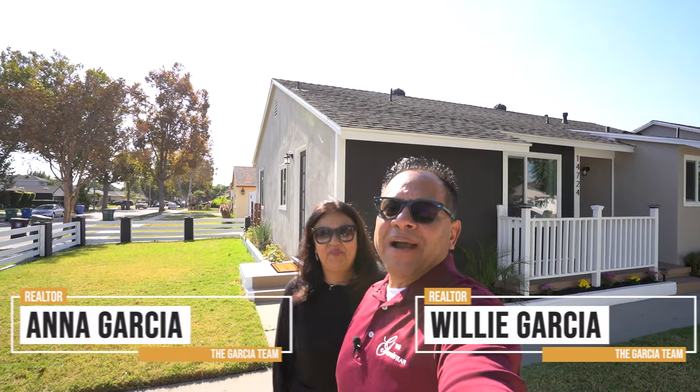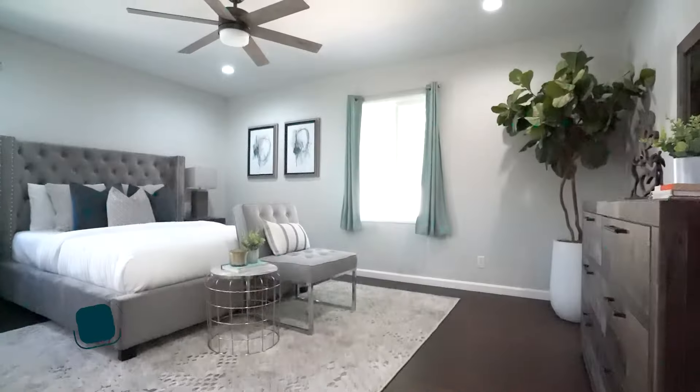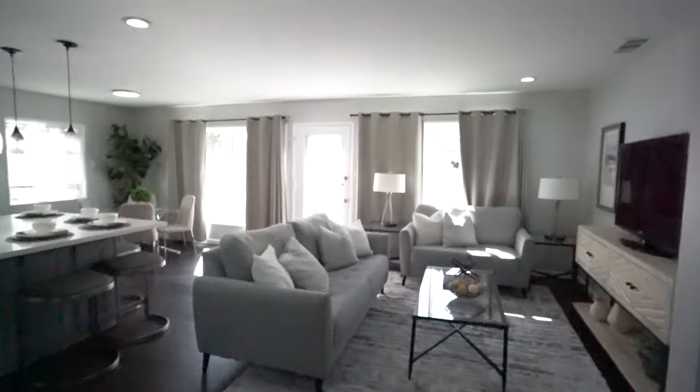Hey, thank you for visiting our Living in Southern California channel. My name is Willie, and I'm Anna, and today we are out in East Whittier in the Anaconda Park neighborhood, showcasing this fully remodeled home. This home is a three bedroom, two bath home with 1,600 square feet of living space and a lot size of 6,000 square feet. Let's go take a look.